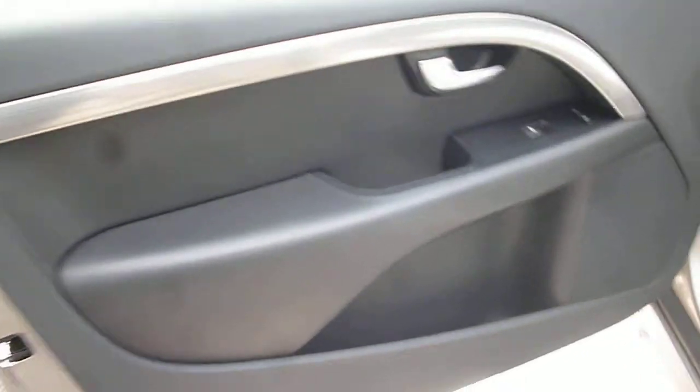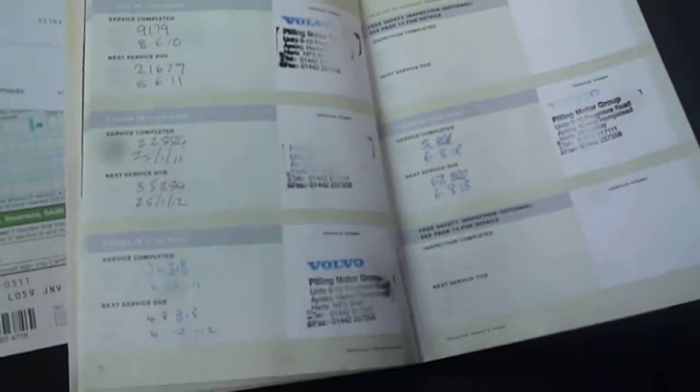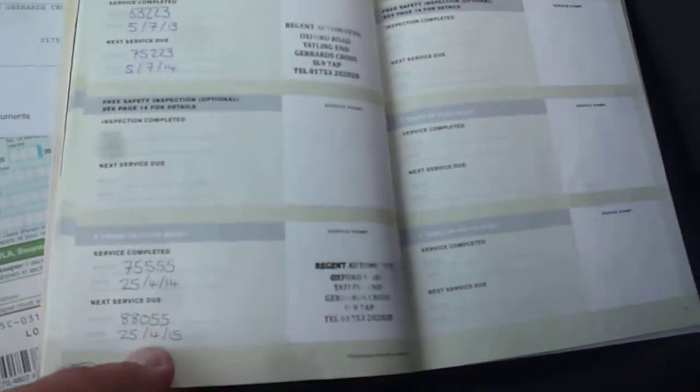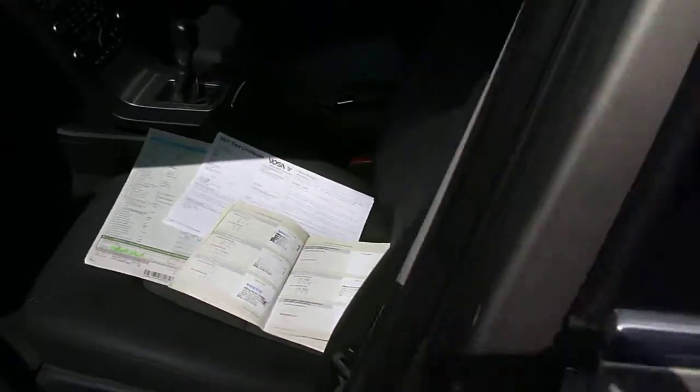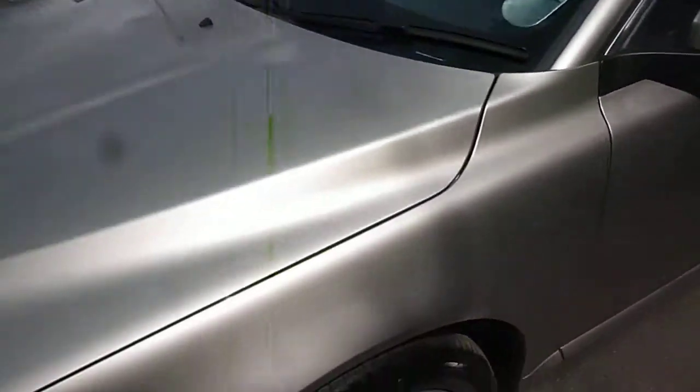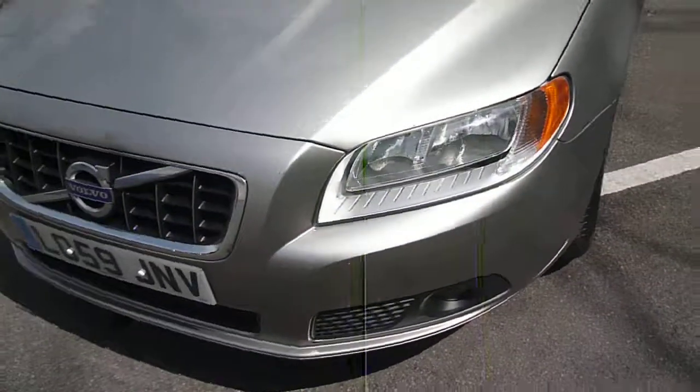Passenger front door card is good. Log book is present, as is the MOT until December of this year. There are some previous advisories of parking brake efficiency that may need some attention next MOT. Service history as per written description, and has actually just been serviced in April, non-dealer service. Roof is all good. Tyres on the vehicle are seven millimetres to the front and four millimetres to the rear.